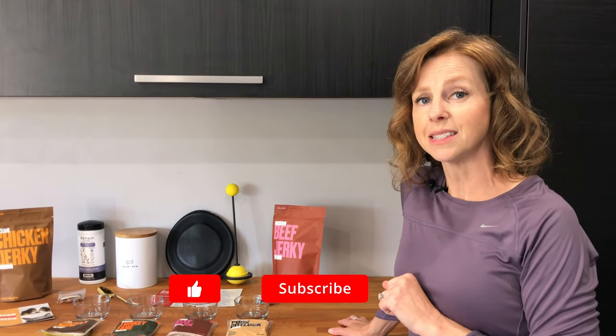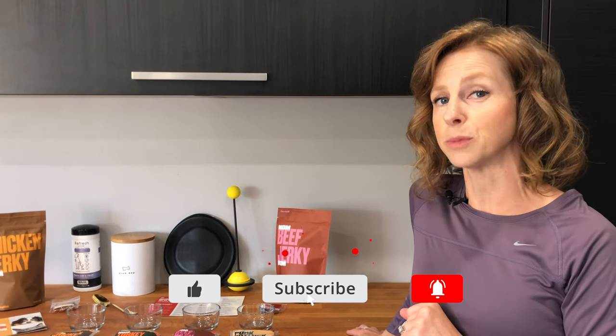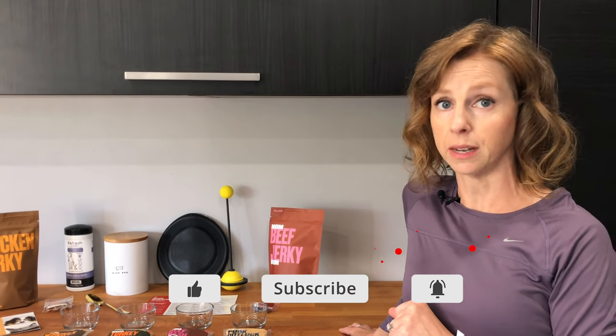All right, before we get into the taste test — if you like this video, please let me know by hitting that like button. Go ahead and hit the subscribe and the bell notification button if you want to receive more content just like it. Let's go ahead and get the dogs and get right into the taste test.